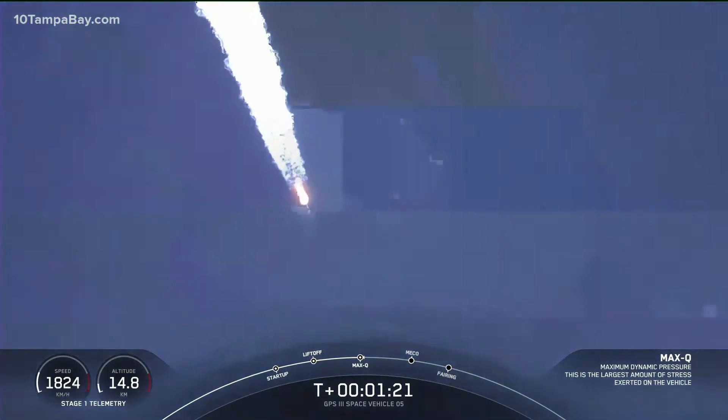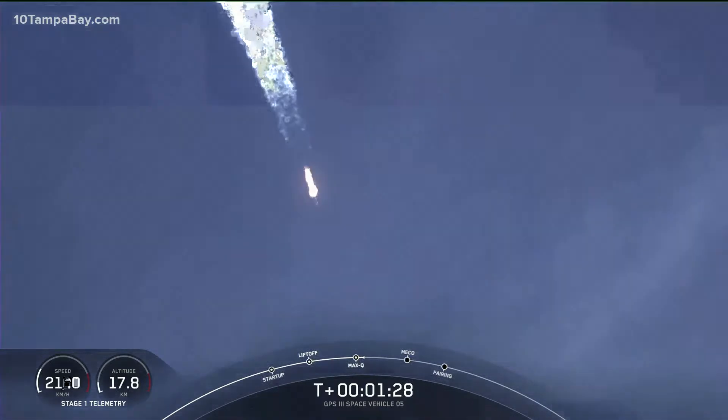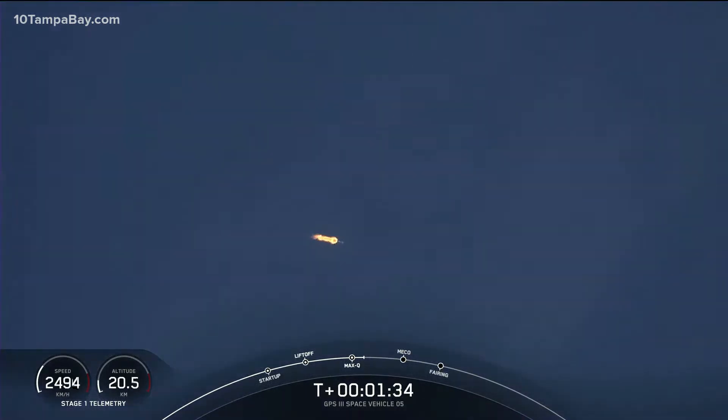Now from here on, even though velocity is rapidly increasing, the atmospheric density is decreasing. That's resulting in less loads on the Falcon 9. The loads are now decreasing on the launch vehicle.